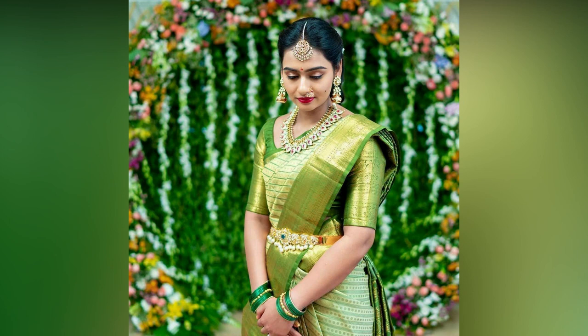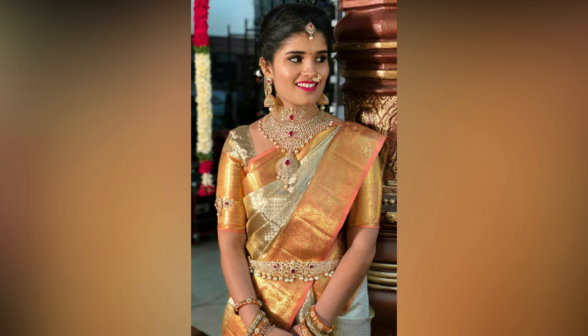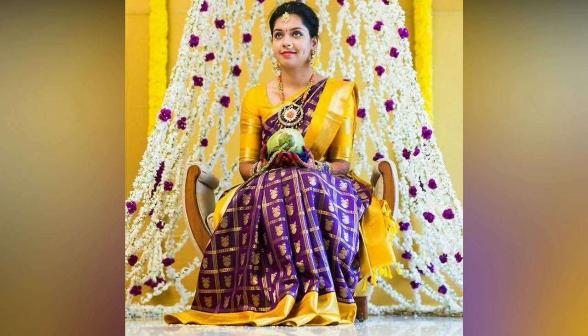Silk saris have been an integral part of South Indian culture since the beginning of time. The wedding season is round the corner and you must already be worrying about the blouse designs one wants to wear with your silk saris. Every woman desires to look exceptionally beautiful on special occasions. For that, you need to focus on your blouse designs.